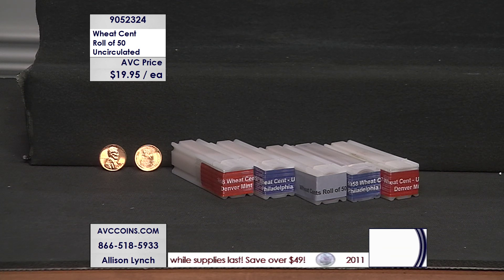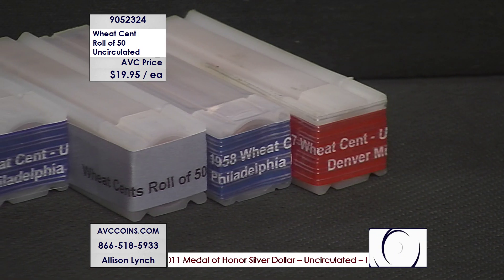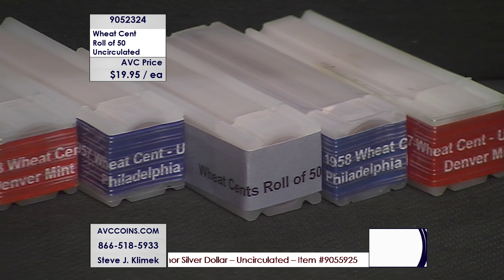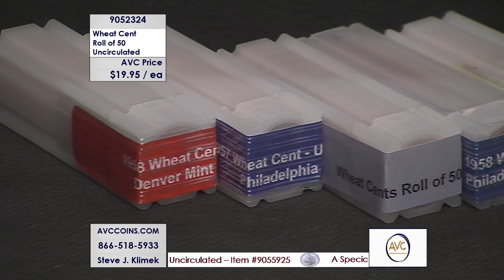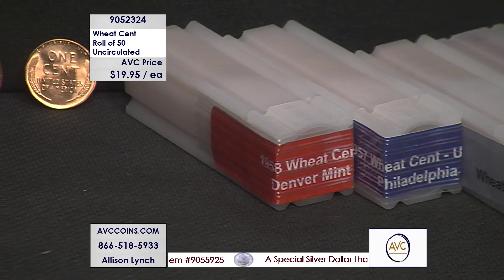We have a mixture of dates from 1956 through 1958, but we're offering solid date rolls tonight. If you buy one you get a solid date roll anywhere from '56 to '58. We have a mixture of Philadelphia and Denver mints, all uncirculated. Buy two and you'll get two different; buy three, three different date-mint mark varieties. Up to four different — a purchase of four will get you four different rolls.